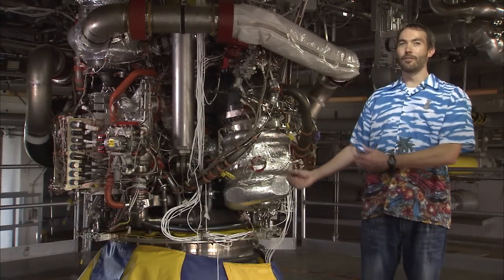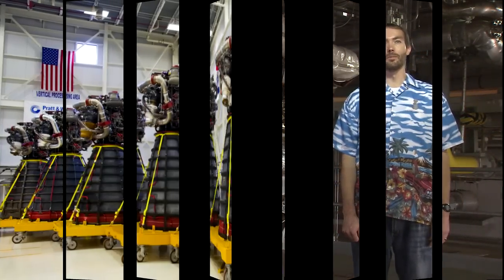My name is Ryan McKimmon. I'm a test operations engineer out here at Stennis Space Center. We're testing the RS-25 rocket engine for the Space Launch System.